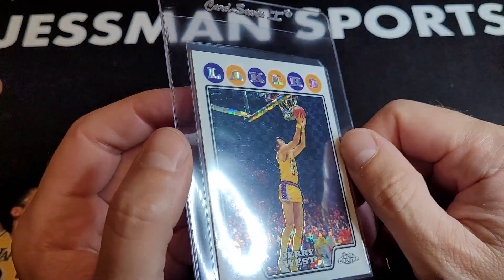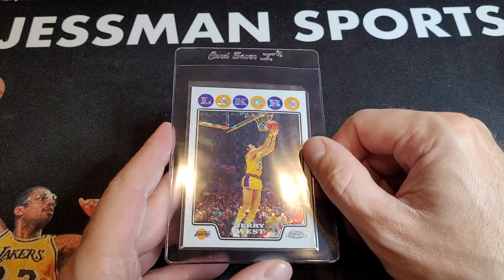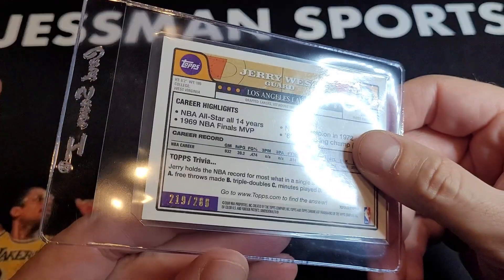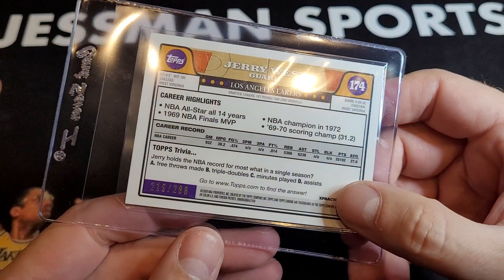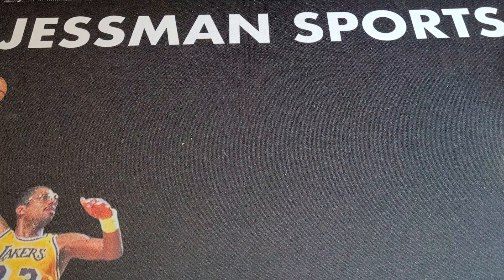'08 Topps — this is the X-Fractor. If I can get the light to hit it right — cool card. It's out of 288. There's the X-Fractor right there. This should do well no matter what grade it gets.